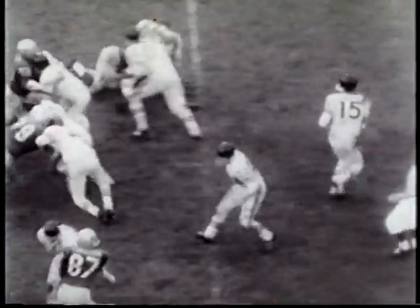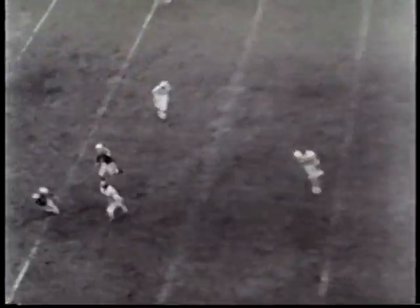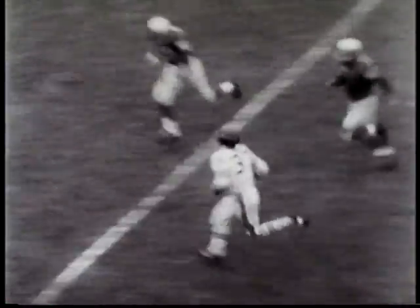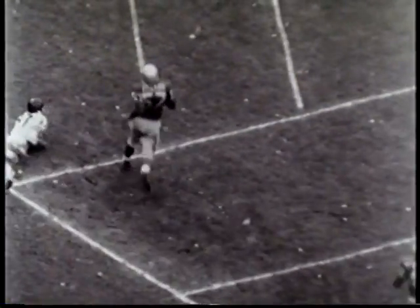But the margin does not stand up. This 55-yard pass and run play, Tom Flores to pull back Alan Miller, wraps it up for Oakland, as they win a well-deserved 31-22 victory.